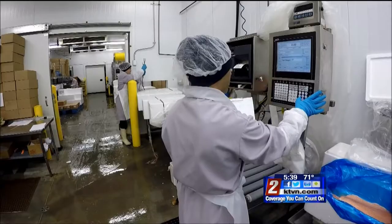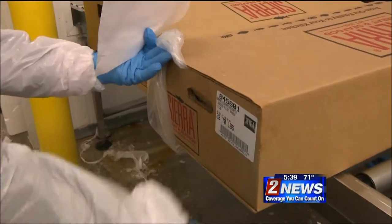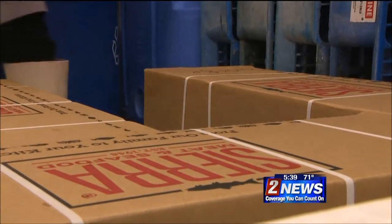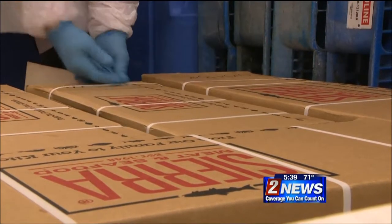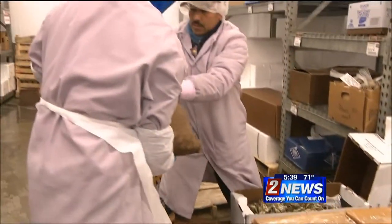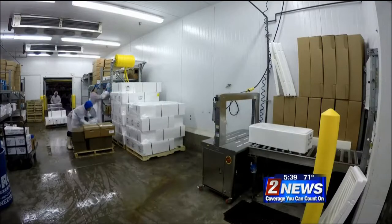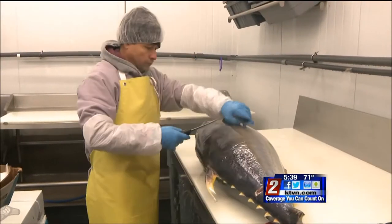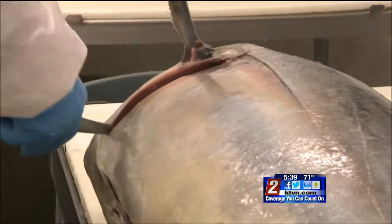The fish is then weighed to order and labeled accordingly for the buyer. Once everything is resealed and placed back onto the pallets, it's ready for shipment. This fish will be in a restaurant this evening. On this particular morning, the fish team pulled more than 150 orders in less than two hours. And believe it or not, that's considered an easy morning because of the time of the year.